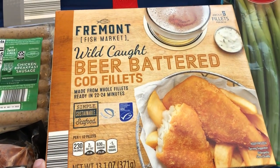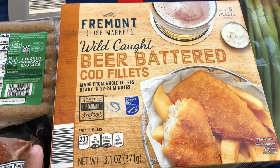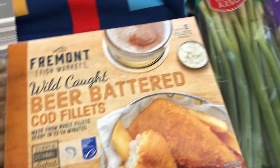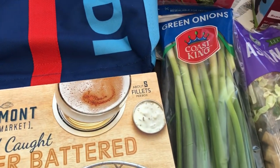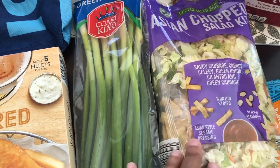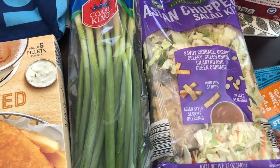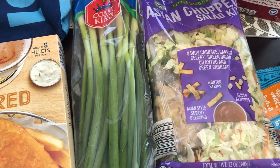Grabbed some beer battered cod fillets. I have bought these before and we liked them a lot so I decided to grab them for quick dinners. Always need green onions, grabbed some of that, and then some Asian chopped salad — an Asian chopped salad kit. I like this; Howard doesn't, so I usually eat this for lunch. Sometimes I'll throw some grilled chicken in there as well.